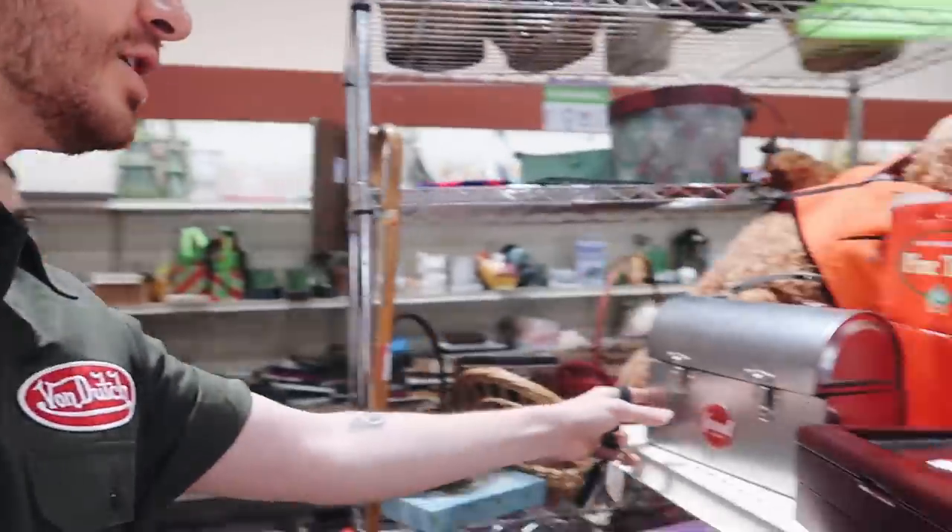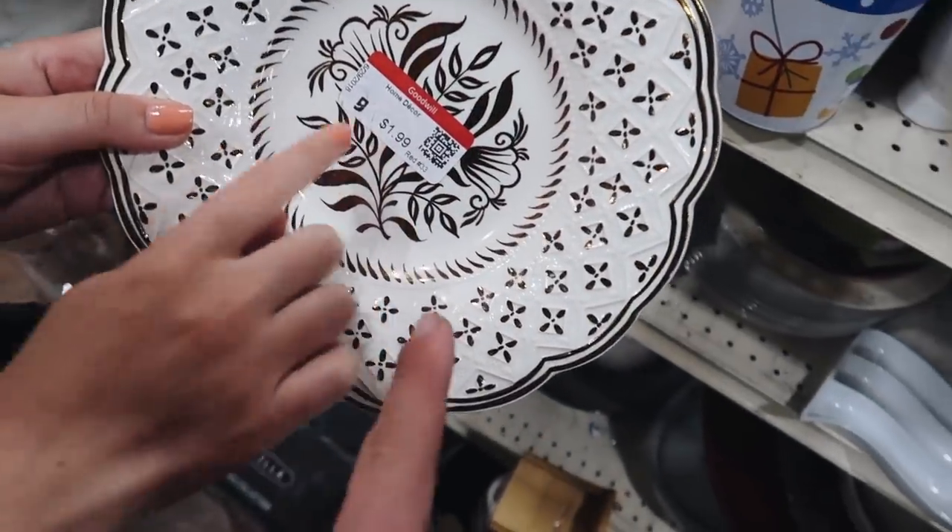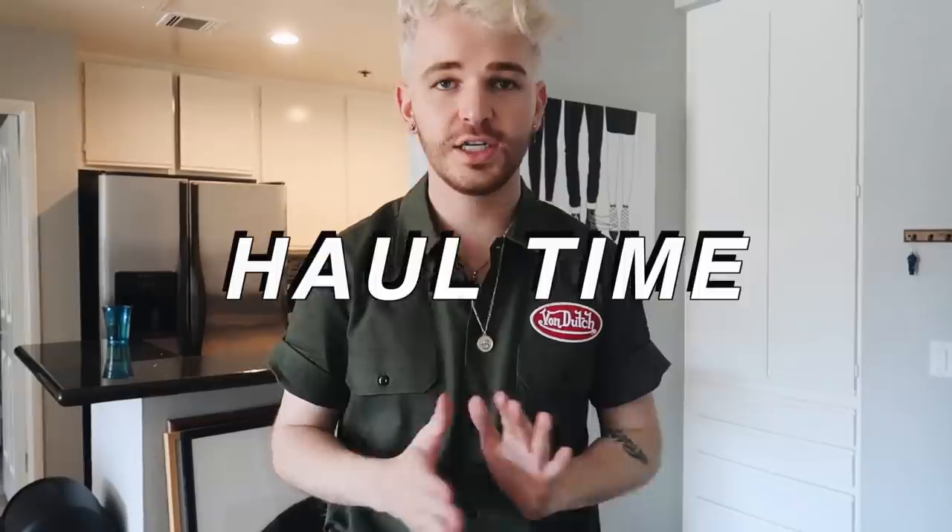We got to Goodwill and we're looking around. There's a Food Network lunchbox — I kind of love it. Marie found a really pretty vintage piece for only $1.99 and it looks like Anthropologie. We managed to find so many good things at Goodwill — about eight or nine items for $15.50 total, including some really nice marble candle holders and trinket pieces. I'll show you everything when we get home.